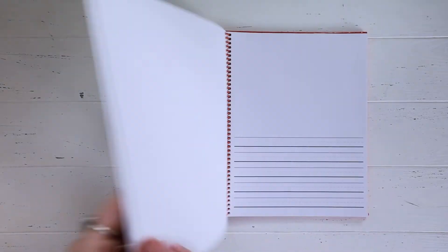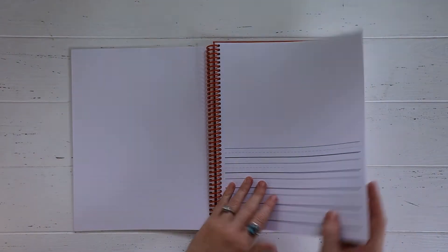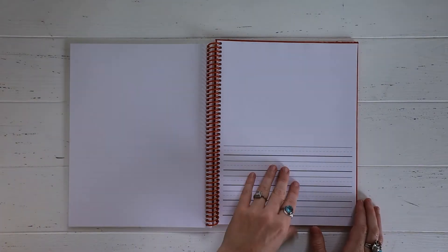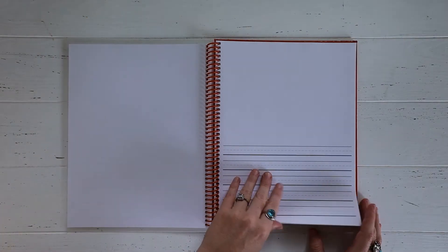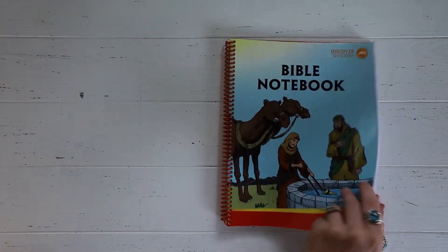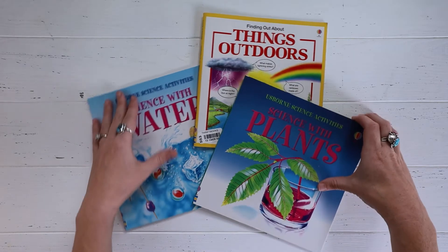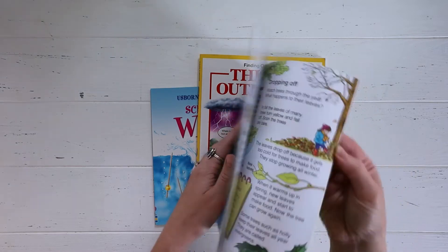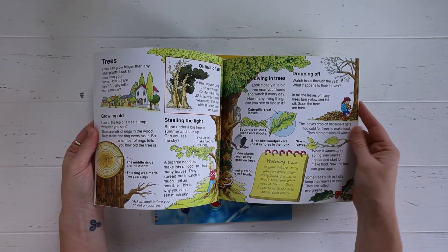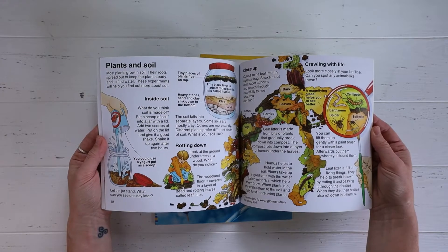The Bible notebook, as you can see, is really just a plain notebook. You could buy a notebook that has space for a picture and space for writing in it if you'd rather save the 20 bucks I think that it is. And then we have all of the science books: Things Outdoors, Science with Water, and Science with Plants — those are the three science books.